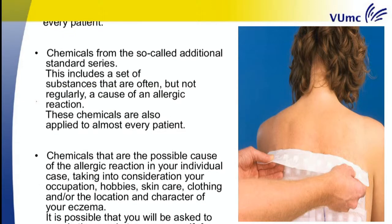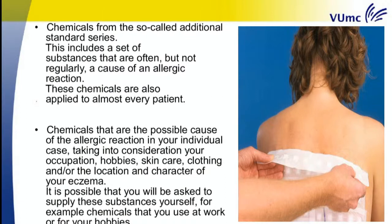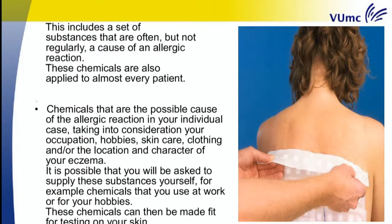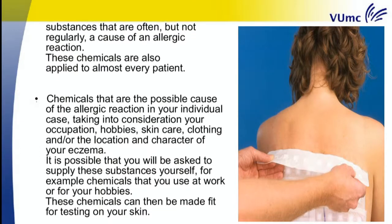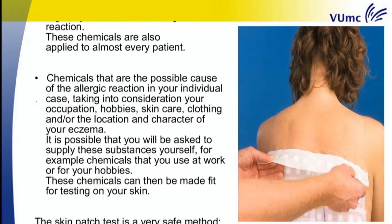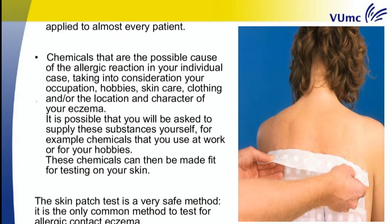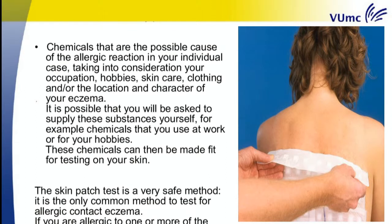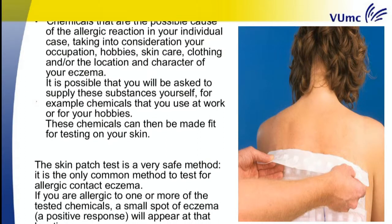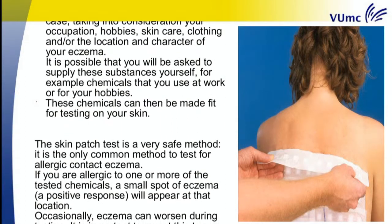Also used are chemicals that are the possible cause of the allergic reaction in your individual case, taking into consideration your occupation, hobbies, skin care, clothing, and the location and character of your eczema. It is possible that you will be asked to supply these substances yourself — for example, chemicals that you use at work or for your hobbies. These chemicals can then be made fit for testing on your skin.